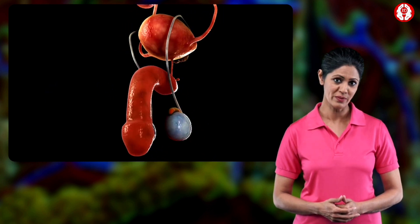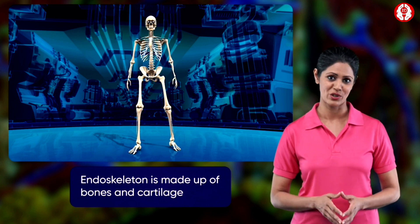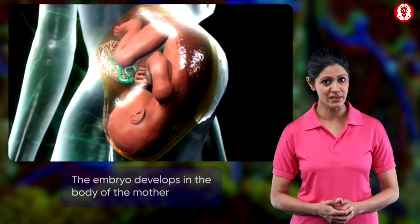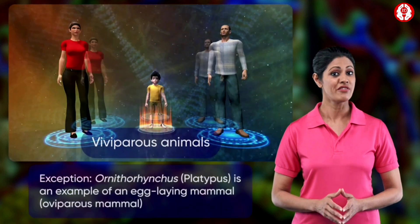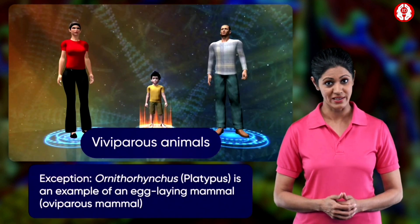The external ear on the outermost side possesses an elastic pinna. The eyes have two movable eyelids. The males have a penis as a copulatory organ. The endoskeleton consists of bones as well as cartilage. The embryo develops in the body of the mother.